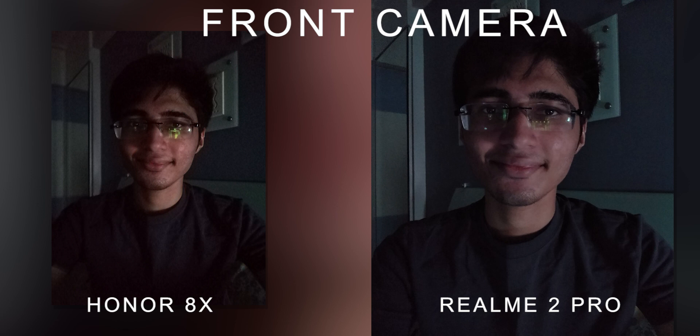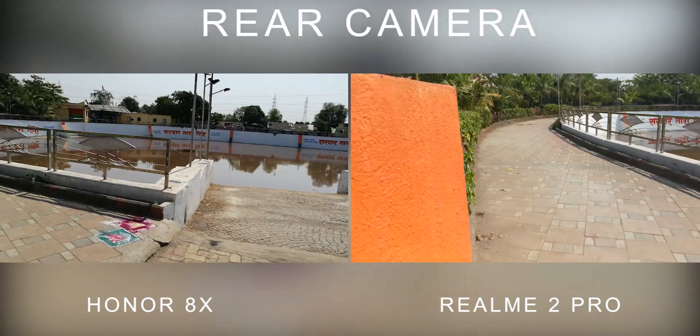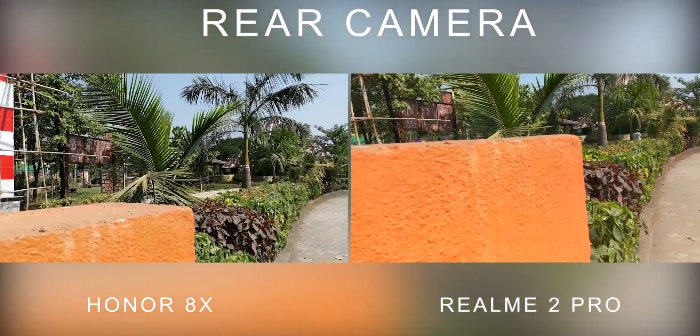Talking about video: on Honor 8X you can shoot full HD at 60fps, while on Realme 2 Pro you can shoot 4K but there is no 60fps option. The video output is decent but not very special compared to phones like Zenfone Max Pro and Redmi Note 5 Pro. Neither phone has electronic image stabilization, so the video is not very stable.